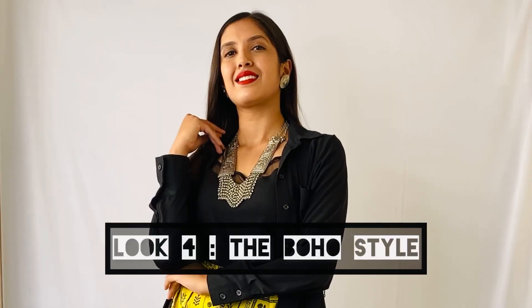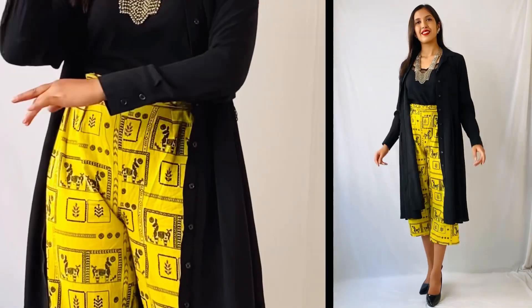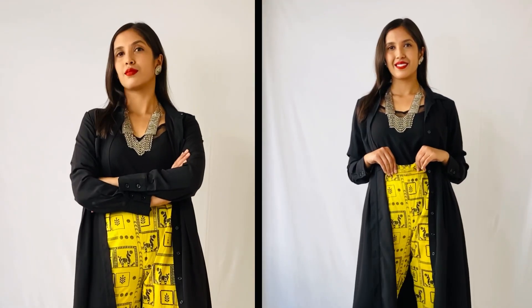Fourth is the bohemian look. For this look, I wore these pair of yellow pants, which actually belong to a suit set, but here I paired it up with a black cami top and on top of that I layered a black shirt dress. To accessorize, I wore this beautiful silver necklace and these pair of earrings. I kept the earrings pretty simple because the necklace is heavy and I wanted it to steal the show.